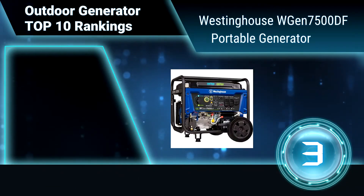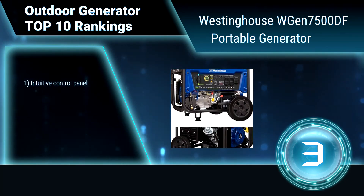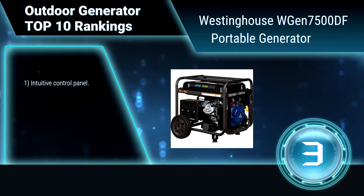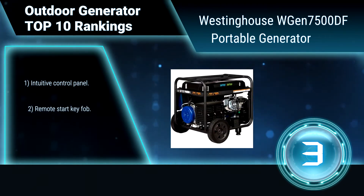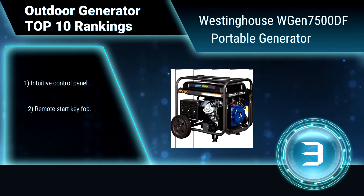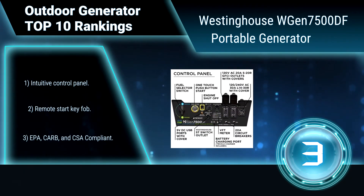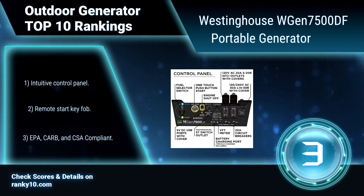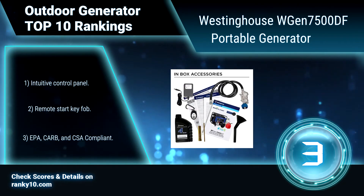Ranking Number 3: Westinghouse WGen7500DF Portable Generator. This Westinghouse Portable Generator has a 420cc Westinghouse 4-stroke OHV engine that features automatic low oil shutdown and a digital hour meter. It comes with a 12V battery charger, intuitive control panel, remote start key fob, and is EPA, CARB, and CSA compliant.